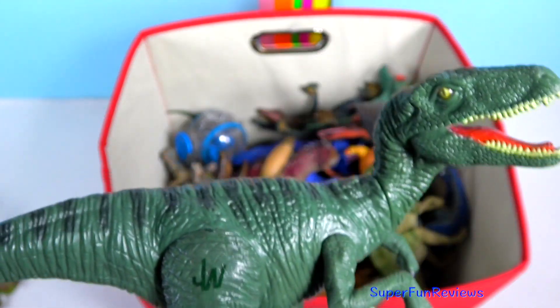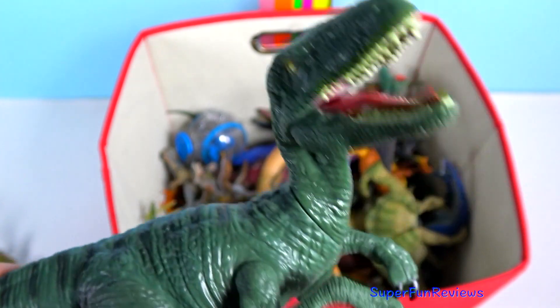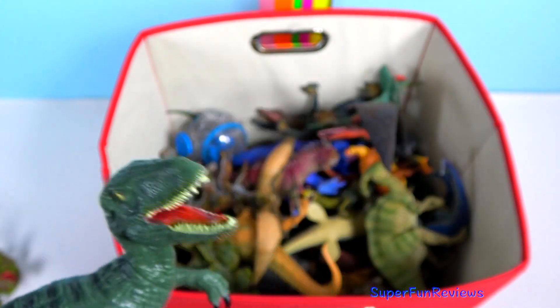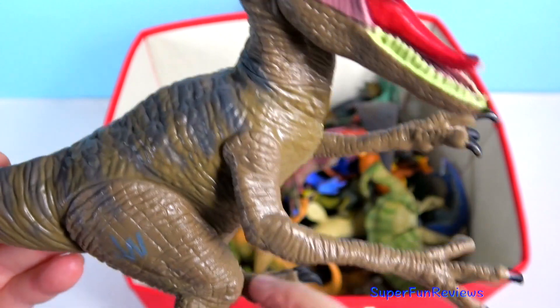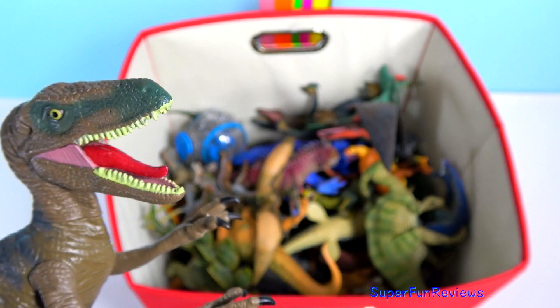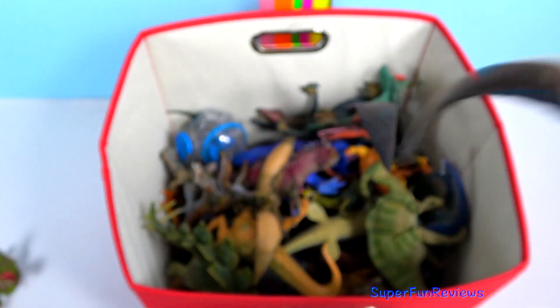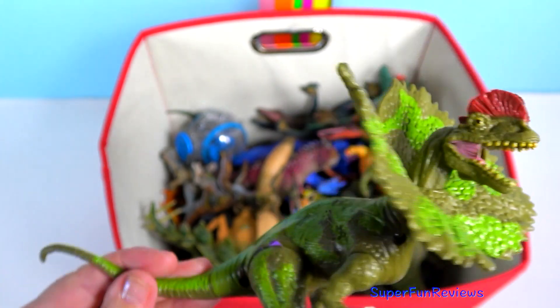This is Charlie. Velociraptors lived in a hot, dry desert-like environment that had some streams. And this one's Delta. Velociraptors normally have a long sickle-like retractable claw but these models don't show it. They were scavengers and roved in packs.